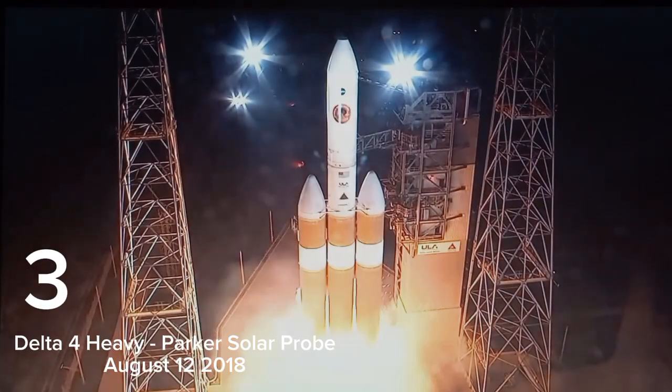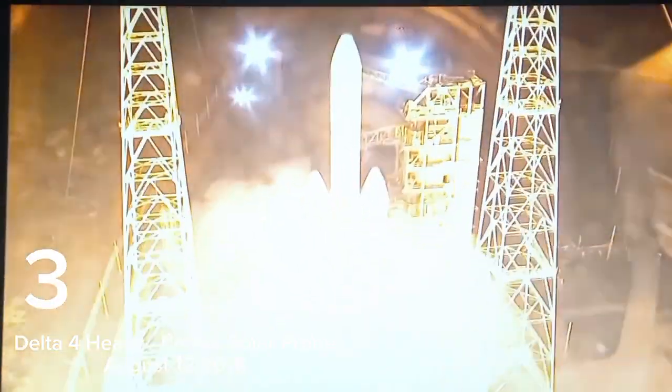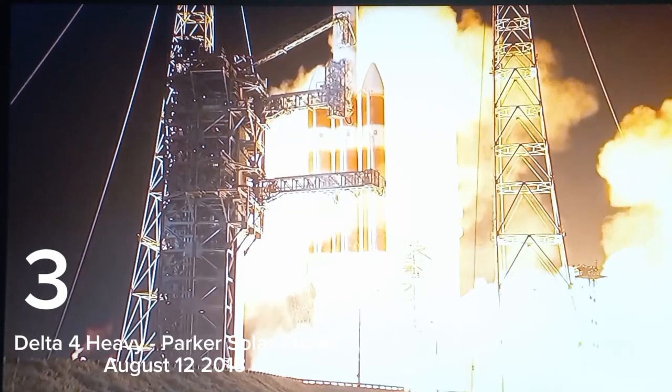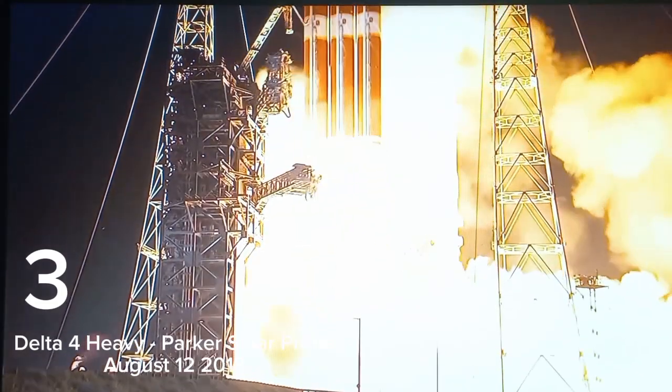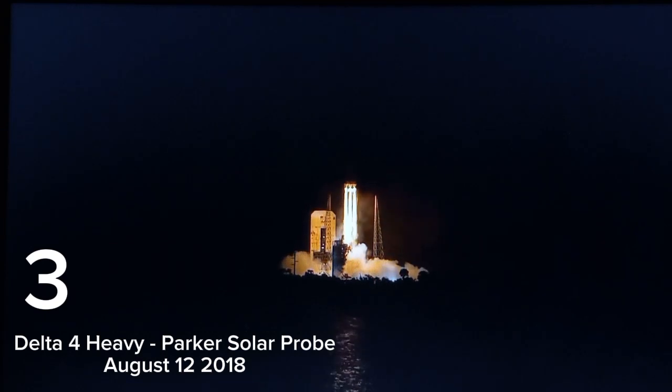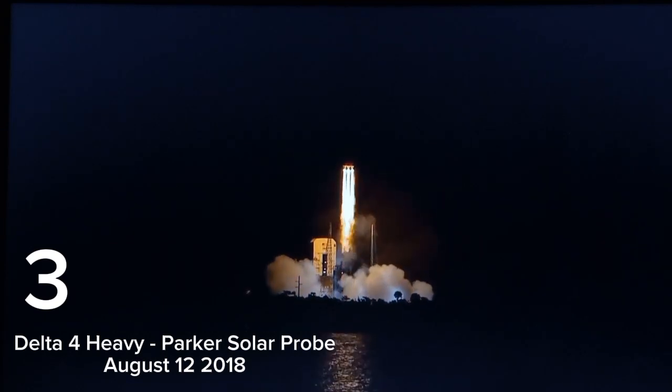5, 4, 3, 2, 1, 0, liftoff of the mighty Delta IV heavy rocket with NASA's Parker Solar Probe, a daring mission to shed light on the mysteries of our closest star, the Sun.